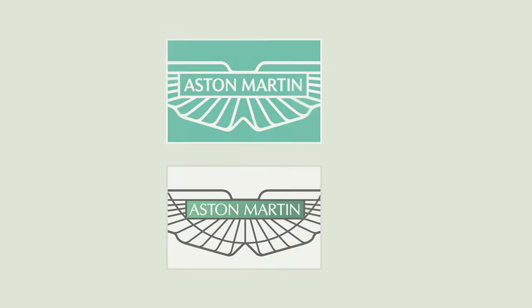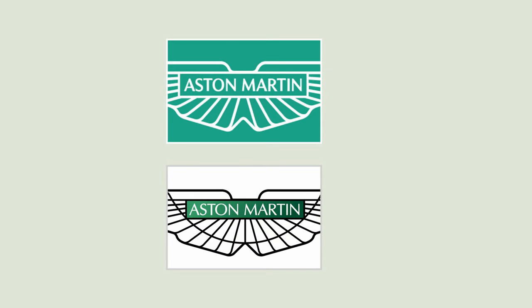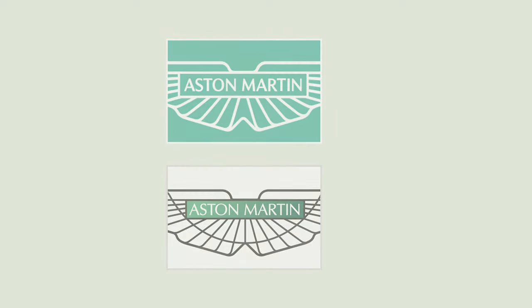First things first, one of the most noticeable things — and you don't need to be a designer to see this design decision — they decided to do away with the gradient and introduce a solid green. You could describe it as a bluestone green; it has a really nice touch, a unique green. Gradients are really outdated, and having a gradient in a logo shows that you're still stuck in the past.